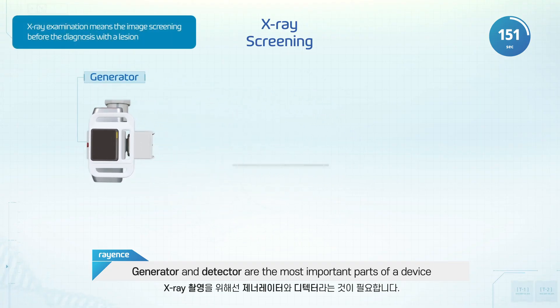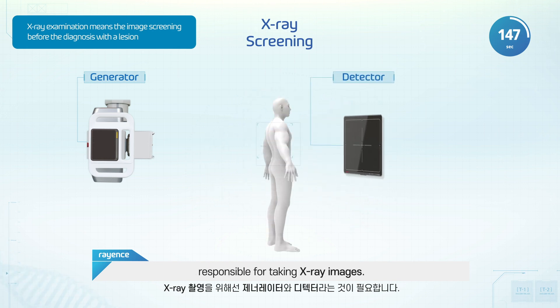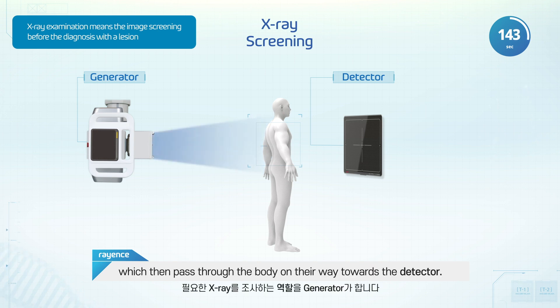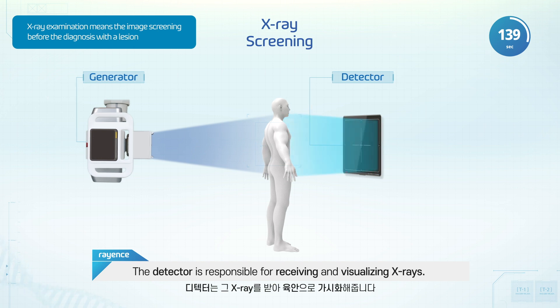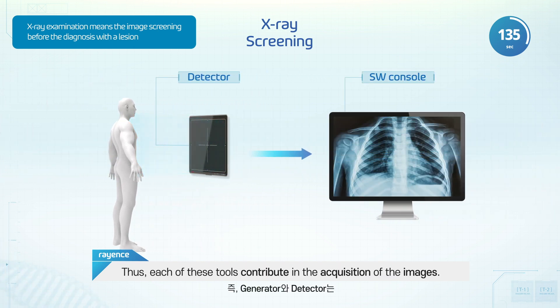Generator and detector are the most important parts of a device responsible for taking X-ray images. The generator shoots the X-rays, which then pass through the body on their way towards the detector. The detector is responsible for receiving and visualizing X-rays. Thus, each of these tools contribute in the acquisition of the images.